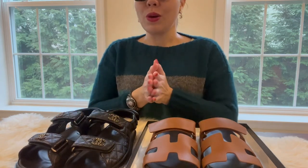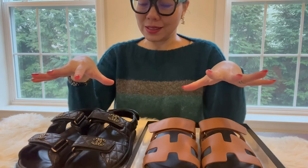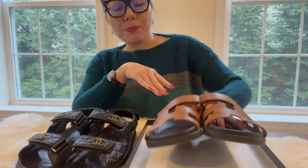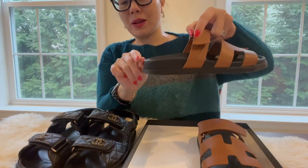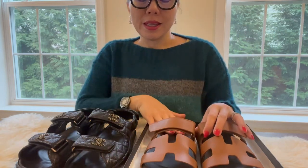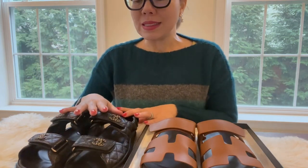Let's talk about size first — they're both very different when it comes to sizing. For the Hermès Cypress sandal, based on my experience, they run small, at least a half size small. I purchased this pair in my regular size and my feet came out a little bit, so if I were to get another pair I would ask for half a size bigger. If your feet are long, you'd probably want a full size bigger.